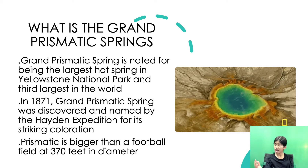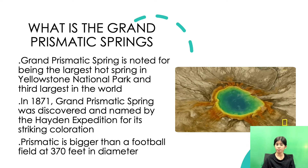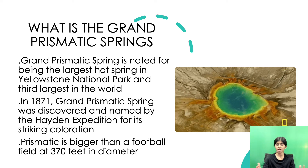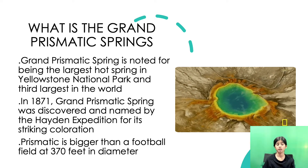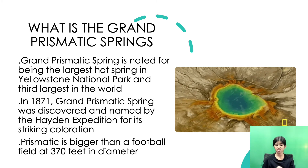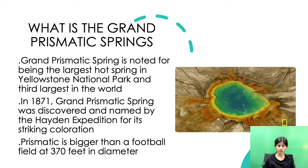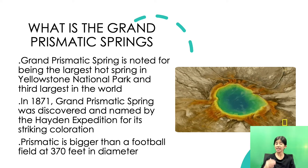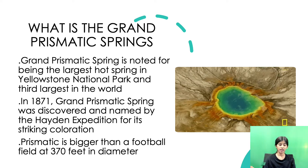What is the Grand Prismatic Springs? Grand Prismatic Springs is noted for being the largest hot spring in Yellowstone National Park and third largest in the world. In 1871, Grand Prismatic Springs was discovered and named by the Hayden Expedition for its striking coloration. The spring is bigger than a football field at 370 feet in diameter.